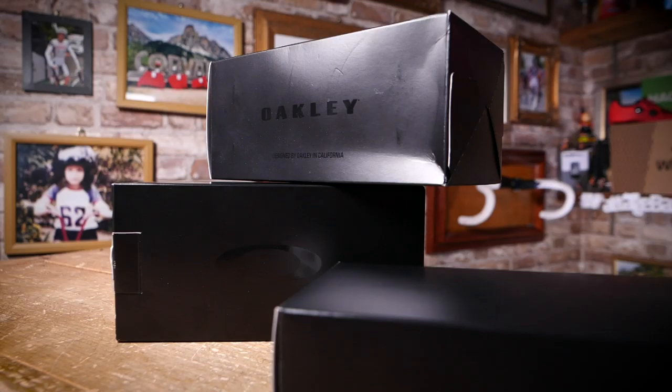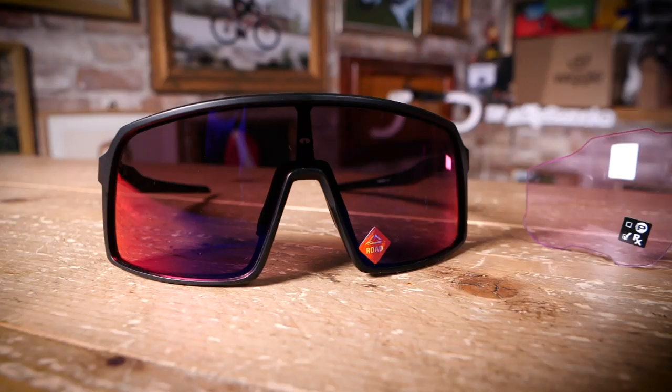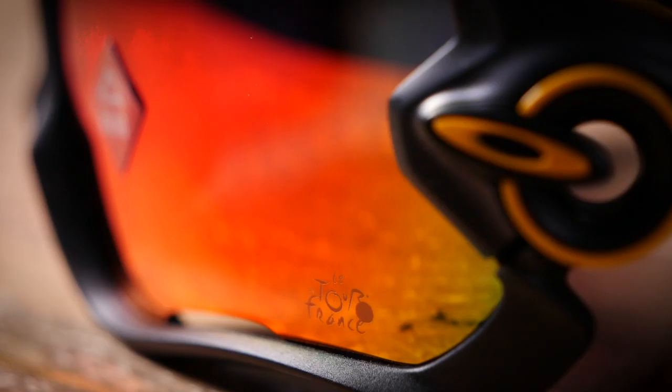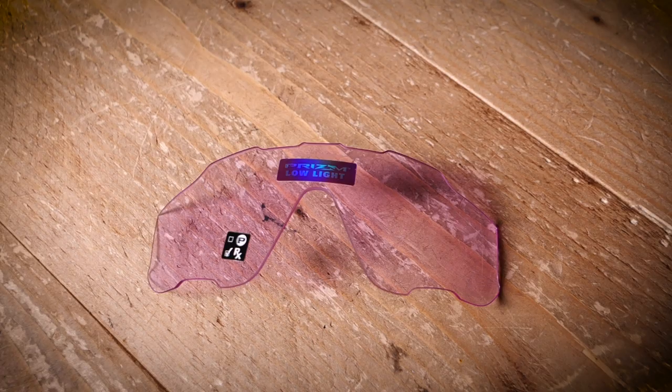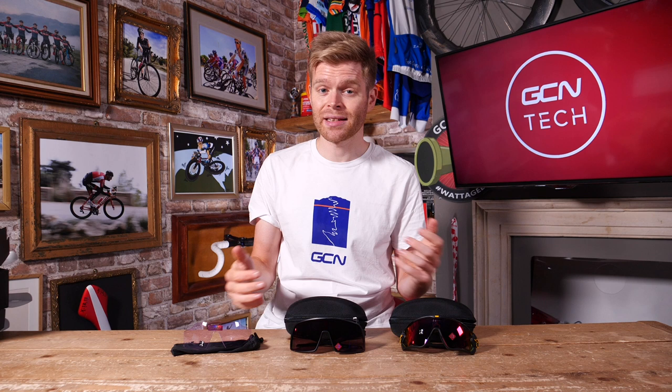I should have said there were only two prizes available and then I could have kept the third set for myself. Why didn't I think of that sooner? Idiot. Anyhow, now for the part you've all been waiting for — how do you get your hands on these awesome shades from Oakley? It's really simple: just click the link in the description below and that'll take you to our giveaways page. Fill in your details and you'll be in with a chance to win these amazing prizes, and it's completely free to do so.